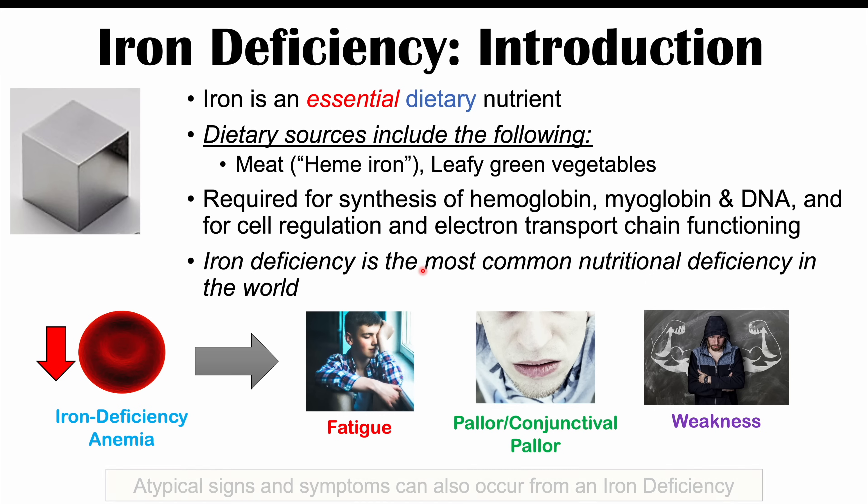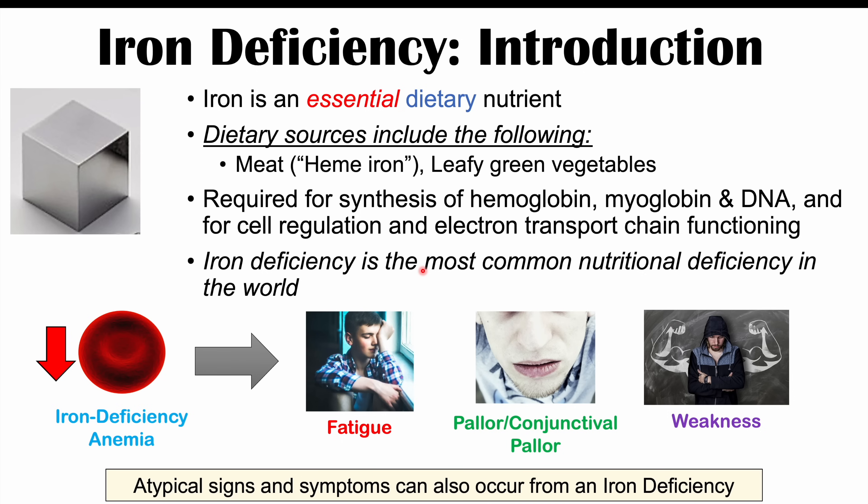The topic of this lesson is that in iron deficiency more specifically, there can also be other atypical or weird signs and symptoms, which we're going to talk about in the upcoming slides.